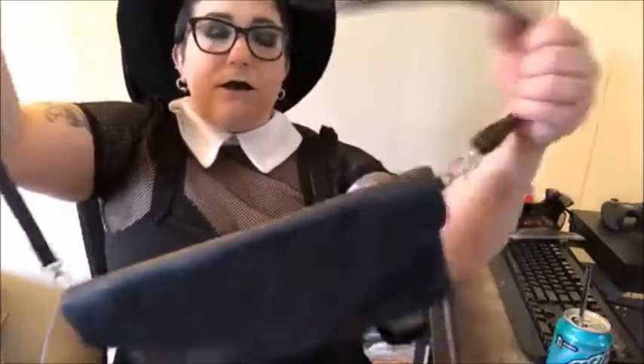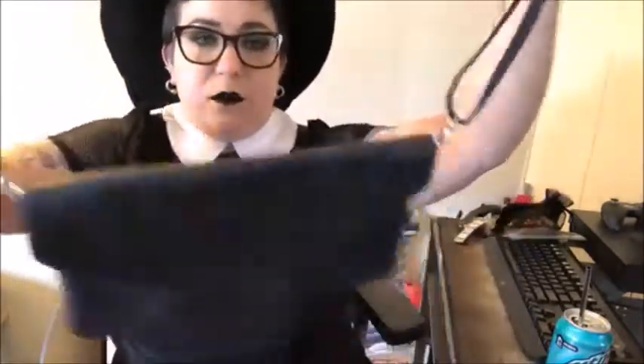This bag I found at Torrid a couple of years ago in the clearance bin for about $10. I use it for more formal events like weddings. The strap is adjustable and removable — I usually take the straps off and use it as a clutch. It has a magnetic closure and a zipper pocket on the inside.